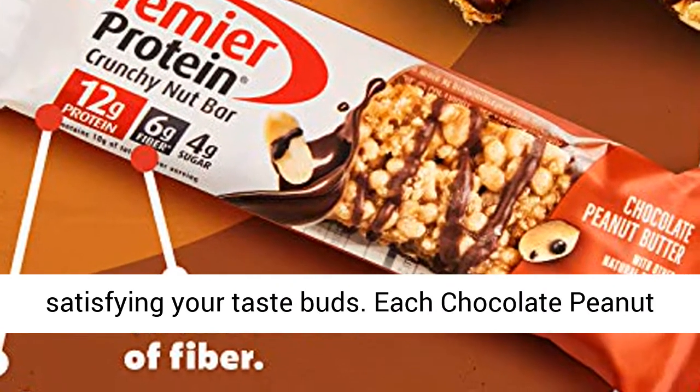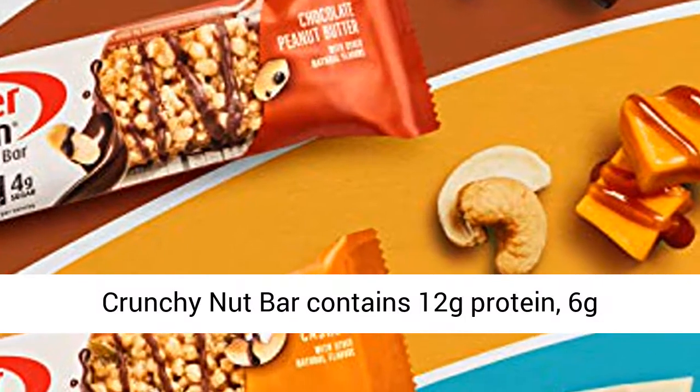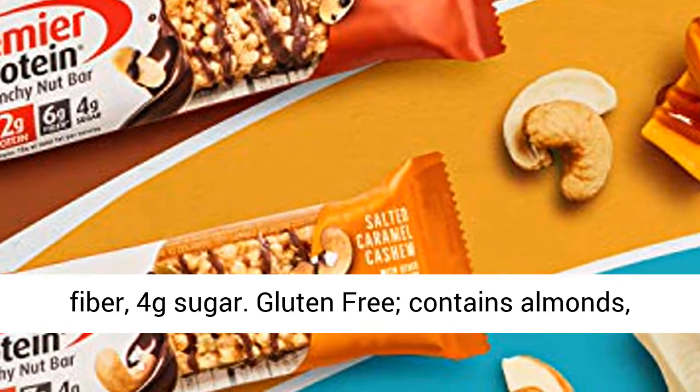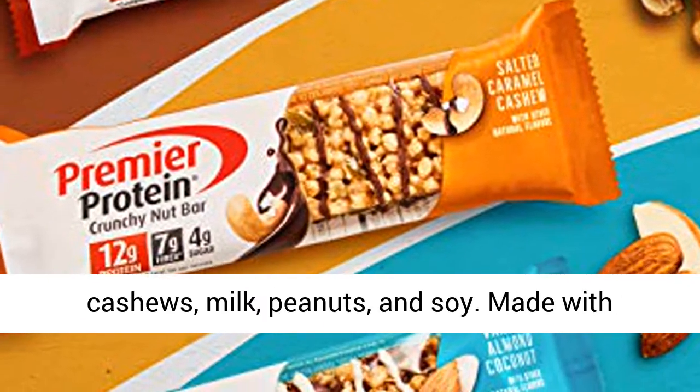Each chocolate peanut butter Premier Protein Crunchy Nut Bar contains 12 grams protein, 6 grams fiber, and 4 grams sugar. Gluten-free, contains almonds, cashews, milk, peanuts, and soy.